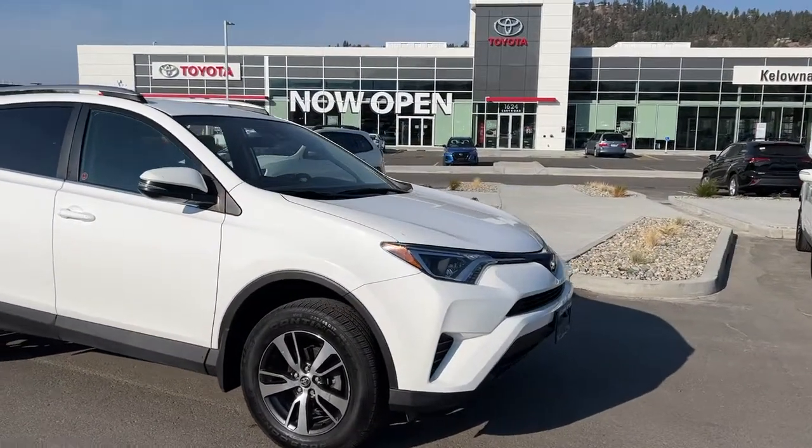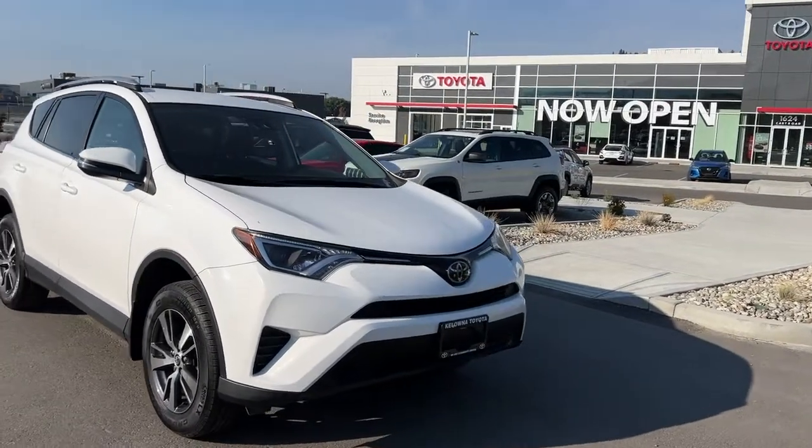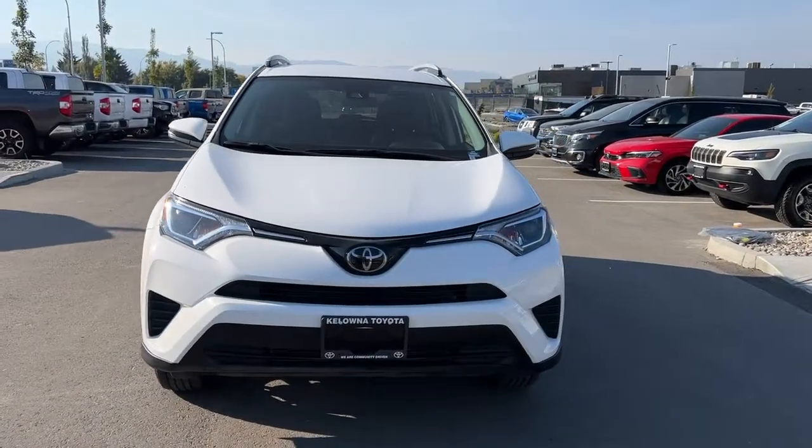Moving around to the front, we've got the nice large raked windshield for excellent visibility, and we are going to find the color match bumper with black trim and the chrome Toyota badging.